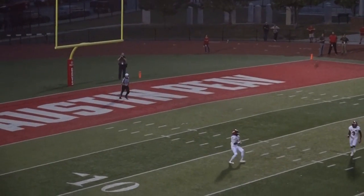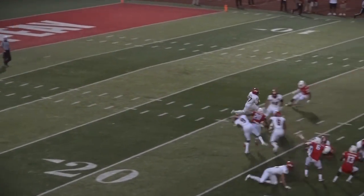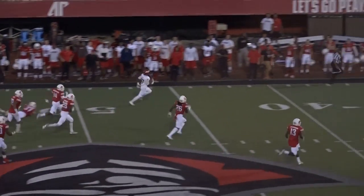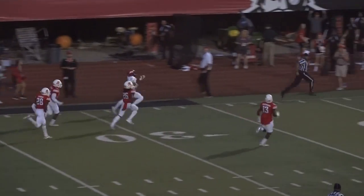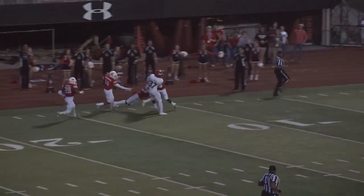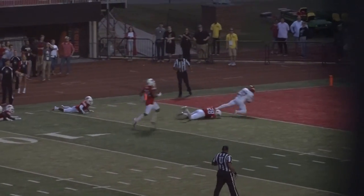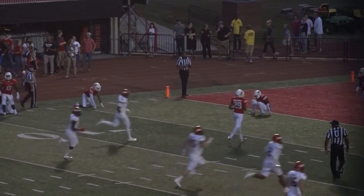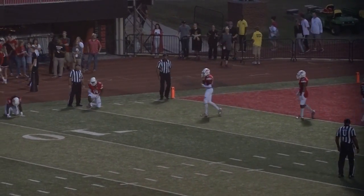They'll kick it deep, end over end. Flowers will come up and grab it at about the 13, to the 15, to the 20 — found a lane, 25, 30. Flowers at the 35, one man to beat to the 40. Flowers at the 50, 40, 30, 25, 20 — cuts back, 15, to the 10, 5. Touchdown! Demarcus Flowers about 87 yards on the kick return.